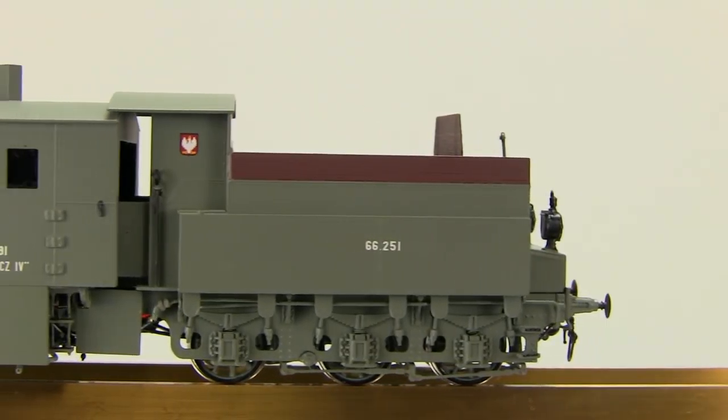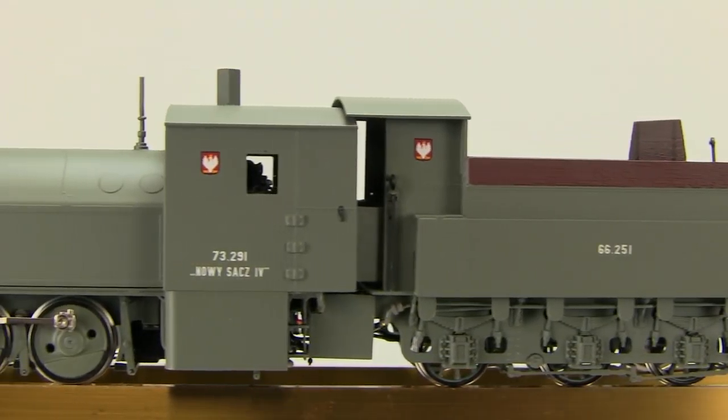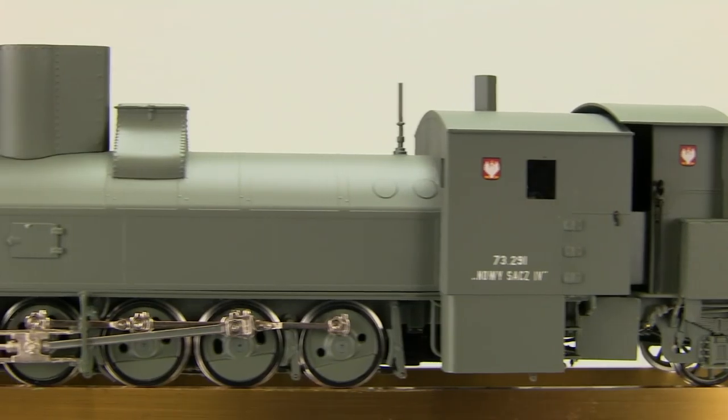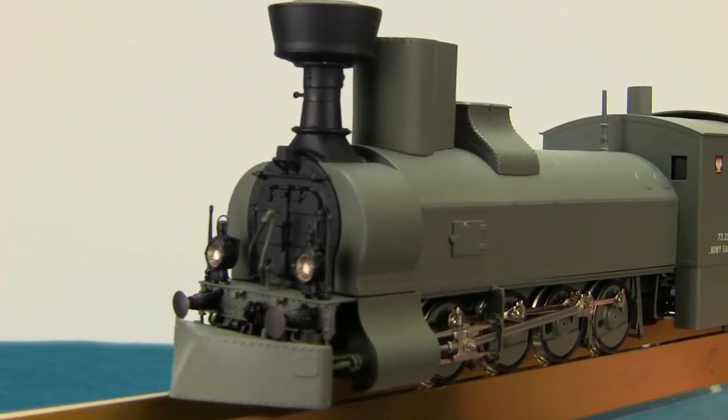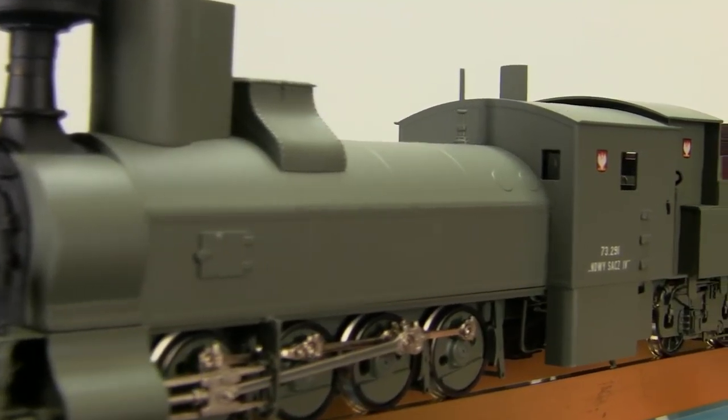The model is equipped with a high-efficiency brushless can motor, sprung-loaded buffers, and fully functional inner drive rods. Only 20 locomotives were produced, so if you're interested please contact us quickly.